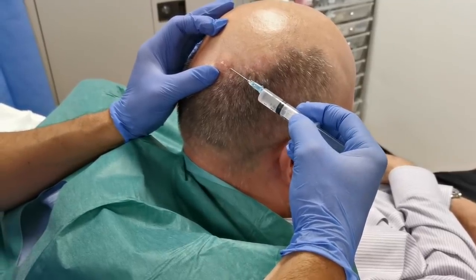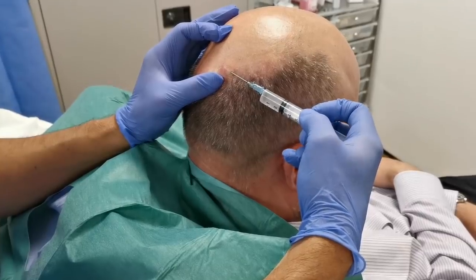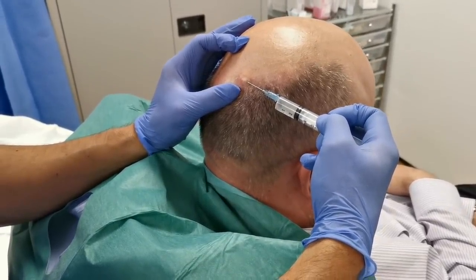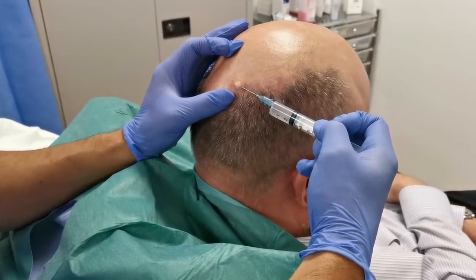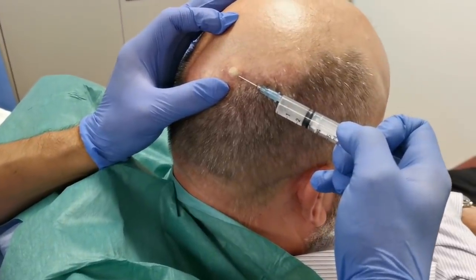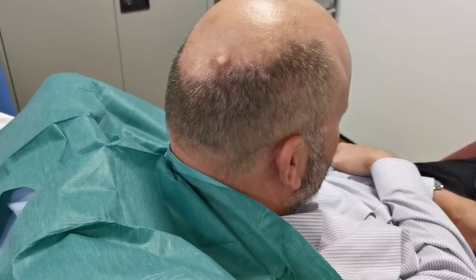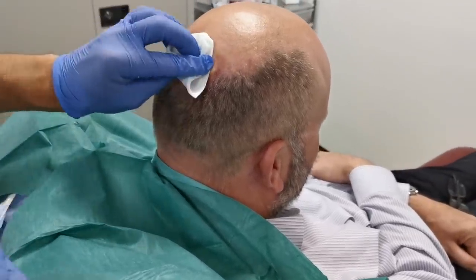Okay, this is the stinging part that I warned you about — this anaesthetic goes into the skin. As I inject, you can see — or you might not be able to see, but you will be able to see eventually — is that the skin blanches white. That's because it's got a bit of adrenaline in there as well, just to stem some of the bleeding. How was that? Was that okay? Almost the worst of it. That was easier.